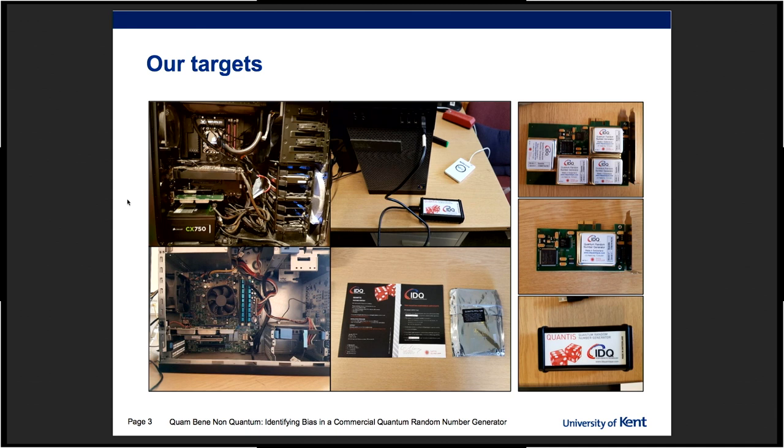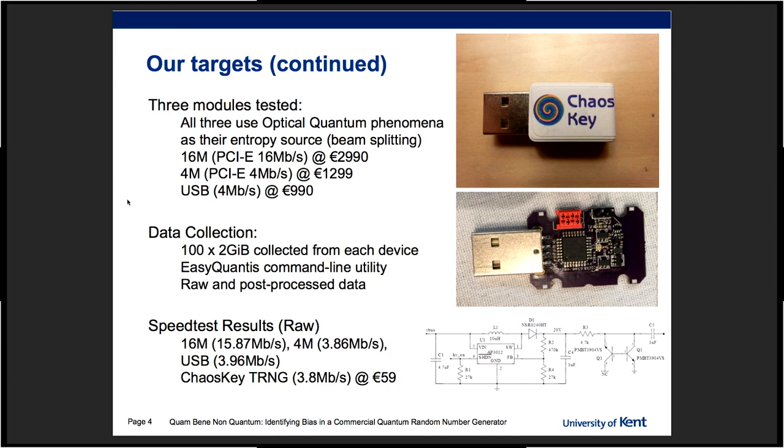They are interesting. This is more or less an experimental setting. They happen to be pretty expensive, from 1,000 to 3,000 euros, and they claim to provide true randomness at a very high speed, which is very important in their marketing materials.